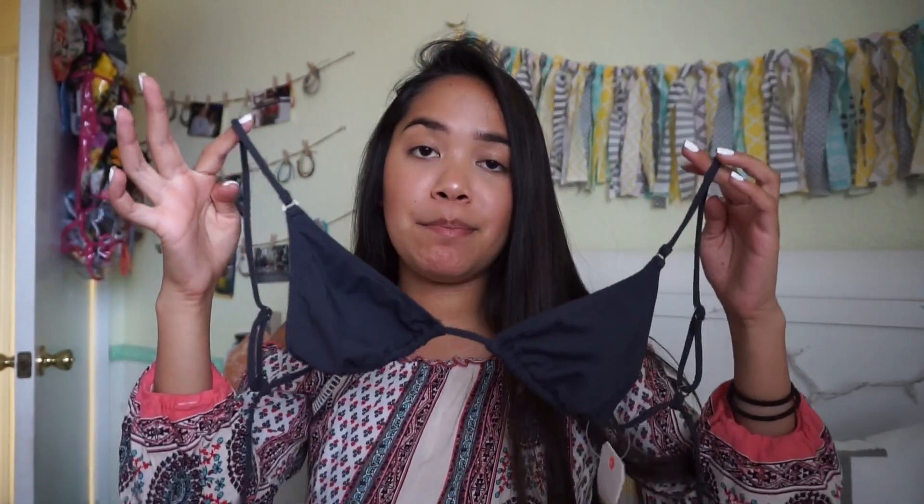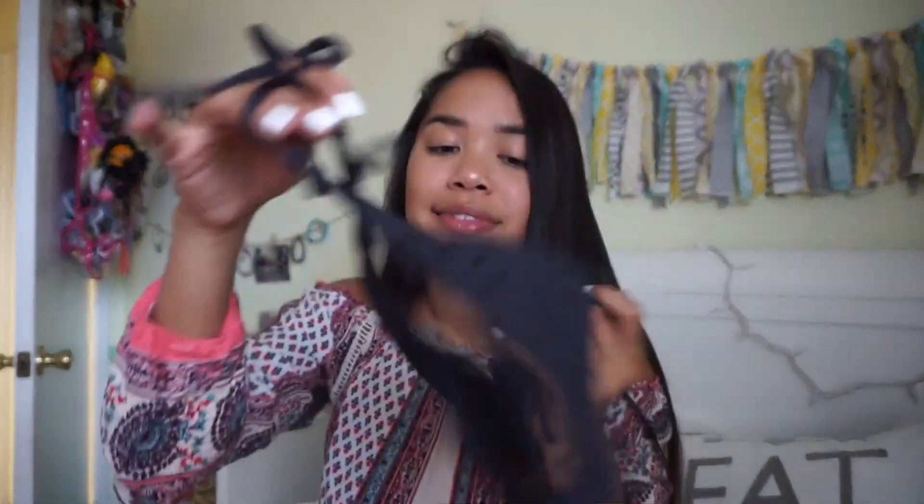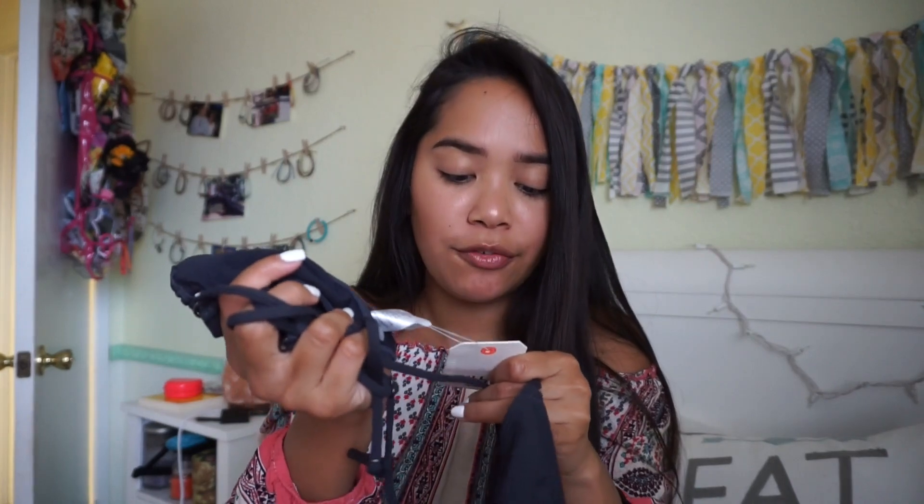I almost forgot — I have one more bathing suit set to show you that I bought last weekend. It's a set from Billabong and I don't have any black sets, so I liked that this was black. The material is very soft and comfortable and I love how skinny the straps are — perfect for tanning. I also got the matching bottoms. This set was $20 for both pieces; the top is normally $40, so it was a really good deal.